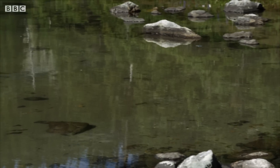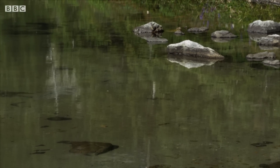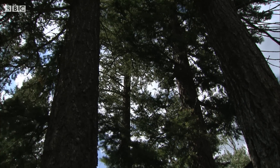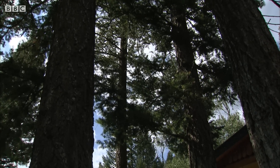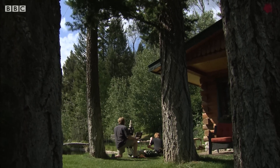Dragonflies are fierce predators, but being so small they can slip between the cracks in our busy human world and find all the room they need to survive. We have lots of dragonflies that live in the small ponds in our front garden.